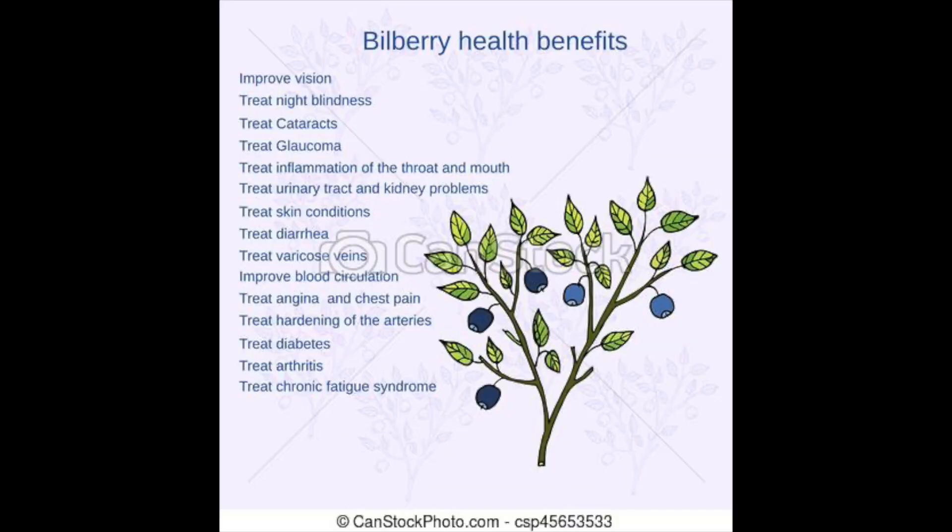The great benefits of billberry: it strengthens the blood vessels and helps improve circulation. It helps treat diarrhea and is wonderful for eye health — it helps improve and strengthen the eyes. It also helps lower glucose, is rich in nutrients, reduces inflammation, aids weight loss, and prevents clotting in the blood vessels. It also helps treat UTIs and has great anti-aging factors.